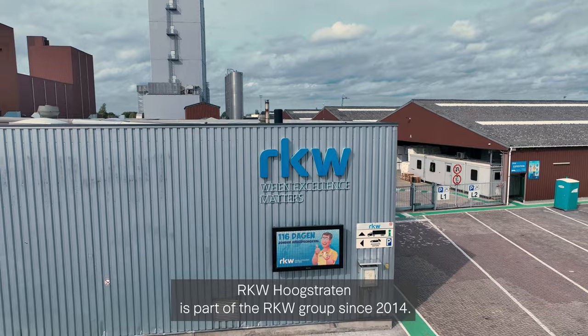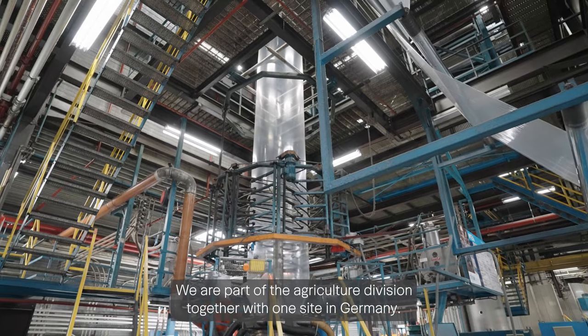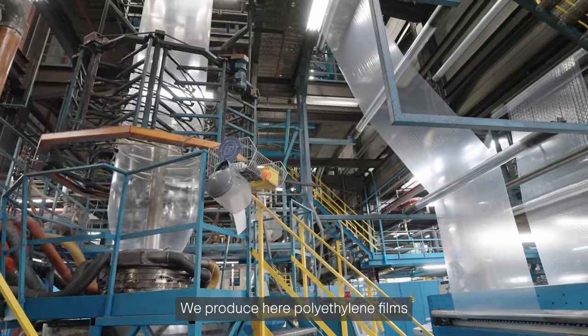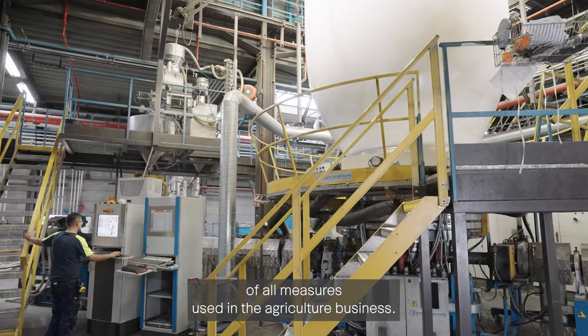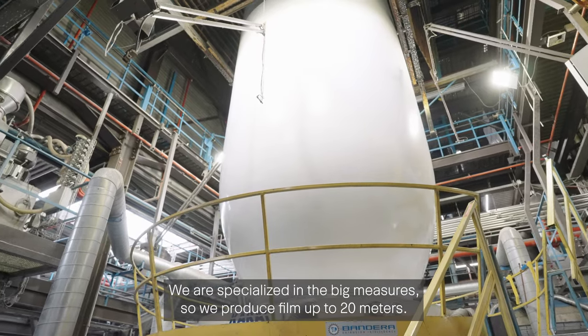RKW Hoogstraten is part of the RKW group since 2014. We are part of the agriculture division together with one site in Germany. We produce here films — polyethylene films of all measures used in the agriculture business. We are specialized in the big measures, so we produce film up to 20 meters.